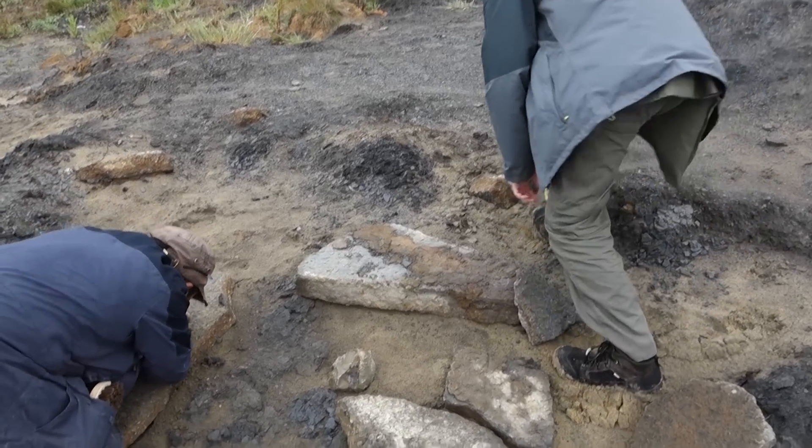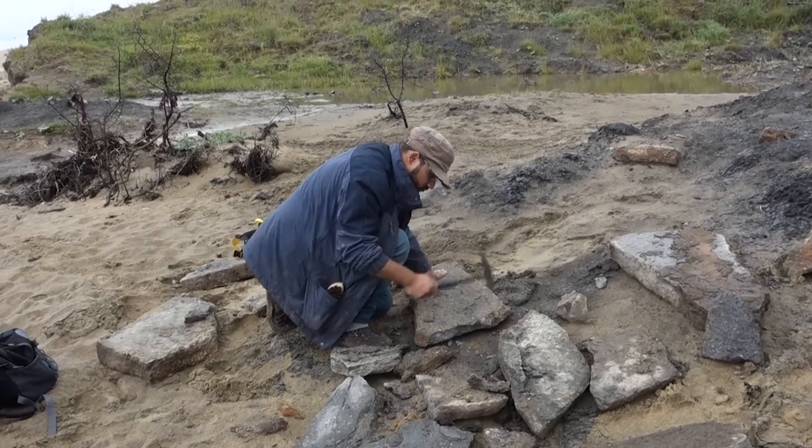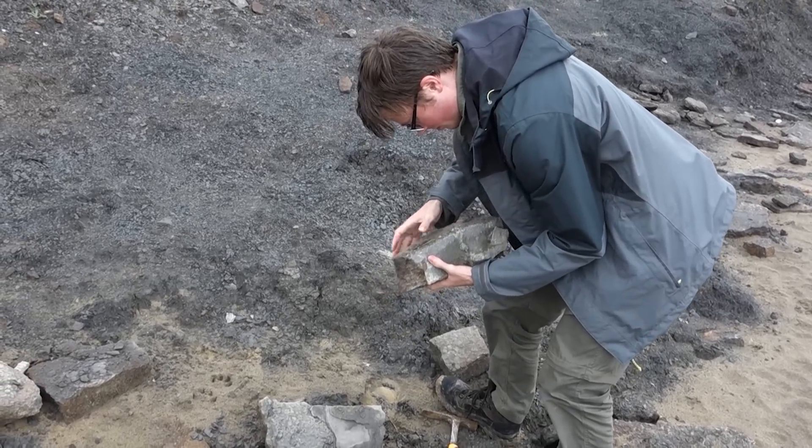A lot of the Vectis exposure is unfortunately covered by landslips at this locality. And sometimes — including the day we were there — the slabs on the foreshore get covered up by a lot of sand. This makes it more challenging to find good material, but not impossible.